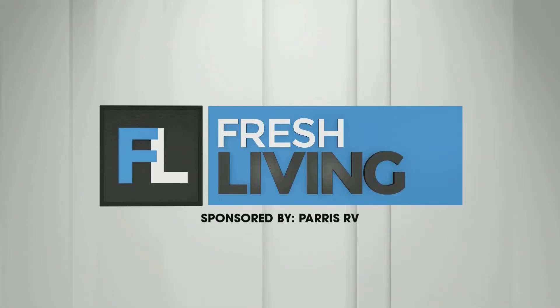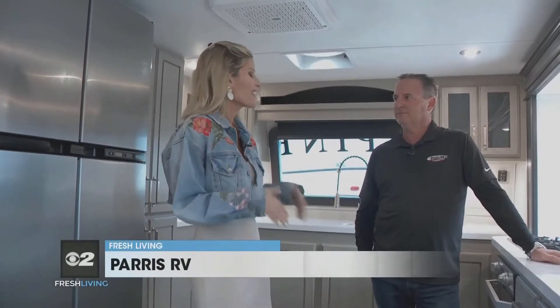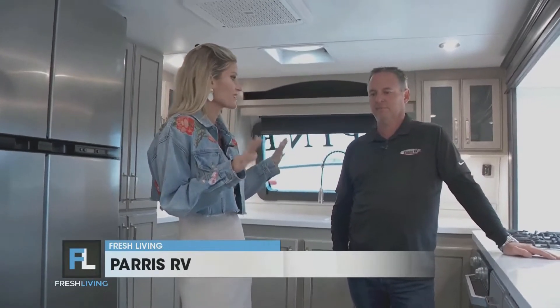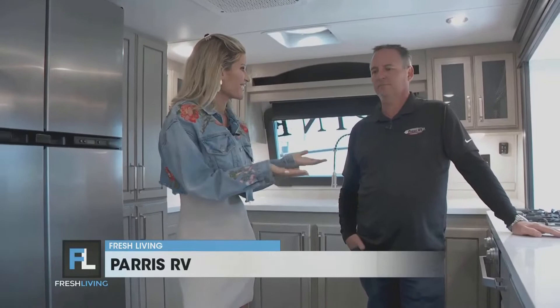The following segment is sponsored by Paris RV. It's a great day to be at Paris RV and I'm here with the man of the hour, Brett. I'm hesitant to call the space we're standing in right now an RV because this just feels so expansive and luxurious. Tell me about where we're standing.